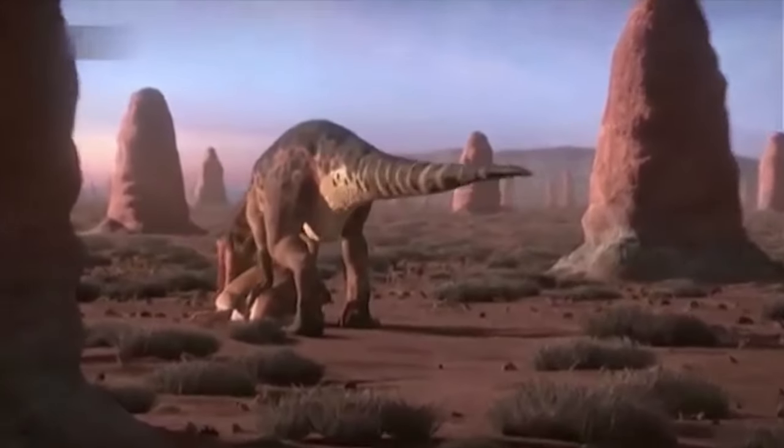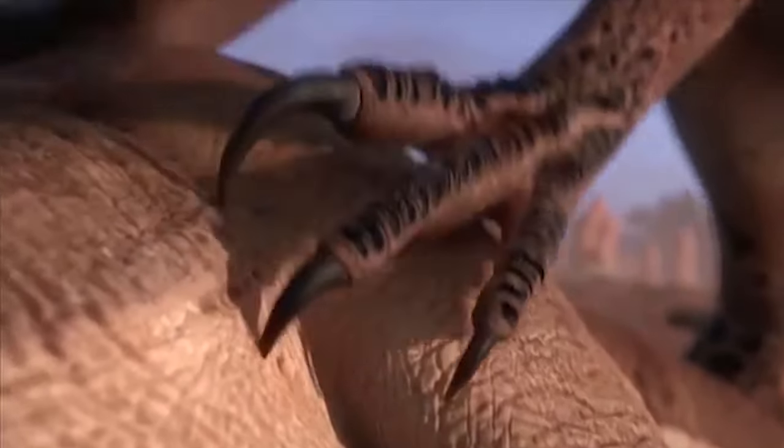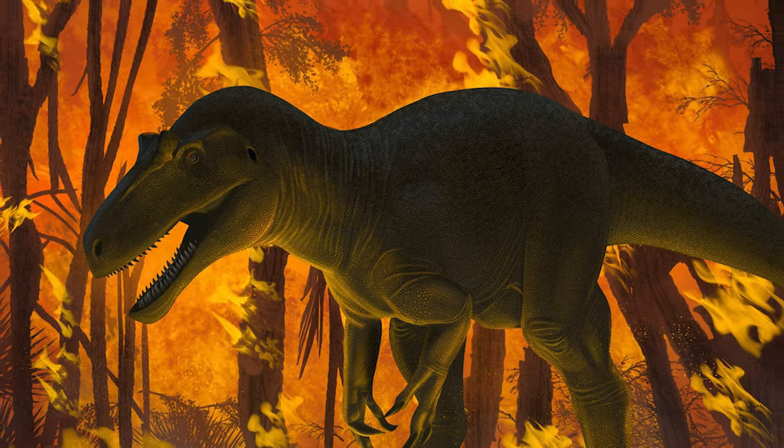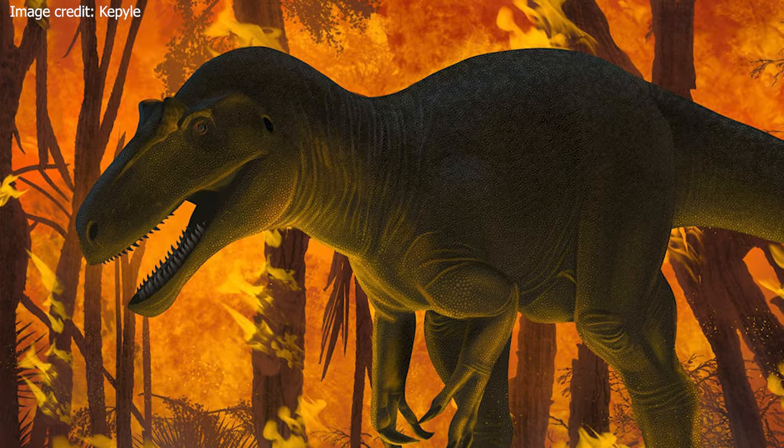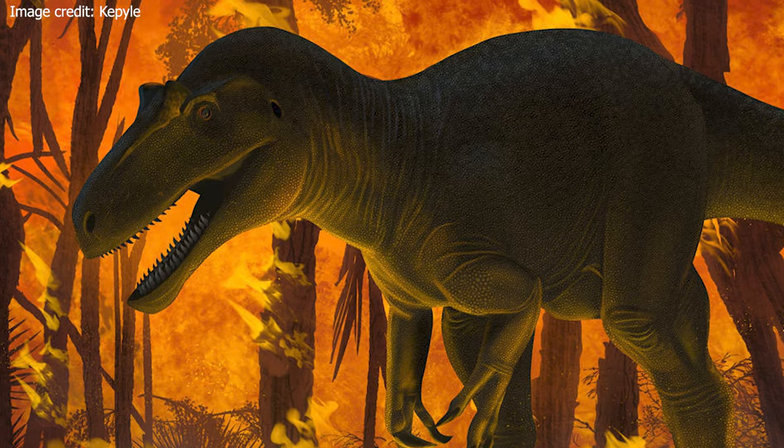In conclusion, the Allosaurus was super abundant, including four different species in his genus, occupying different niches and living in two continents as one of the apex predators of the late Jurassic.